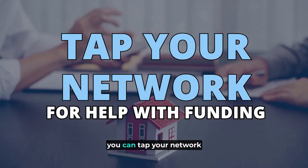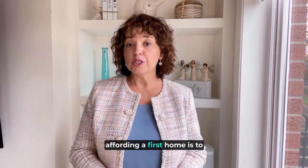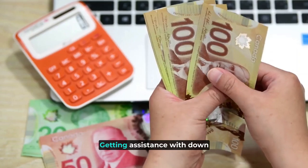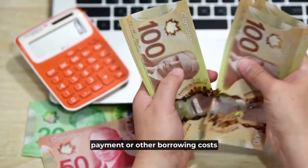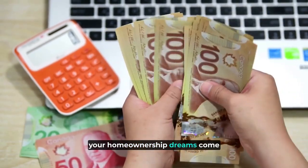Number two: you can tap your network for help with funding. Another established method for affording a first home is to lean on family or friends for financial help. Getting assistance with a down payment or other borrowing costs can go a long way towards making your home ownership dreams come true.